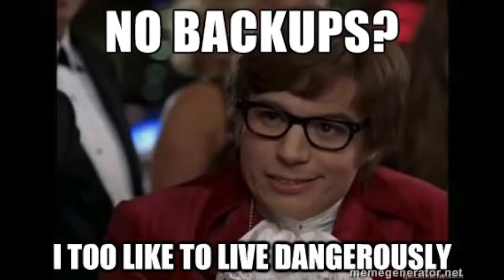Alright, before we start, please make sure you have backed up everything. It only takes a few minutes and it will save you a lot of work if something goes wrong. So be safe and use a backup — click on the link that will appear on your screen now.